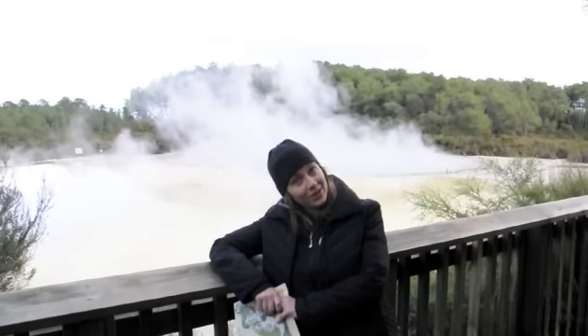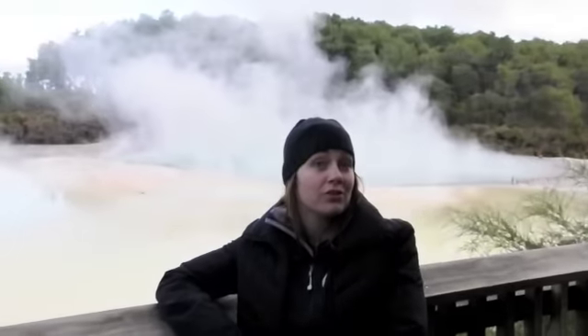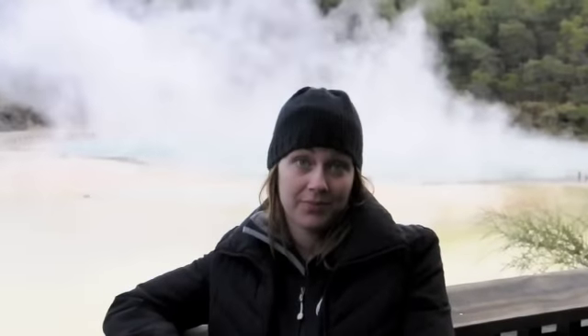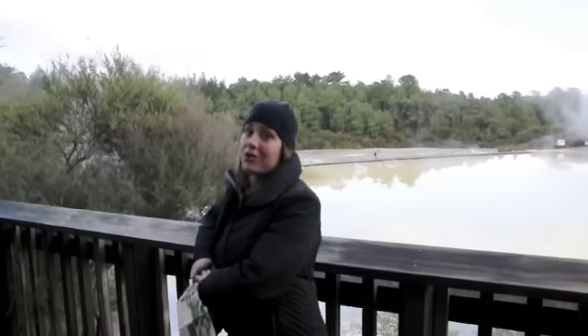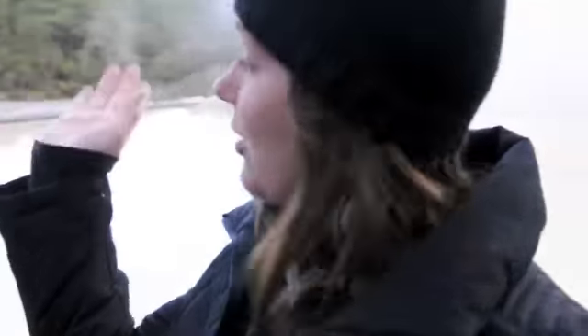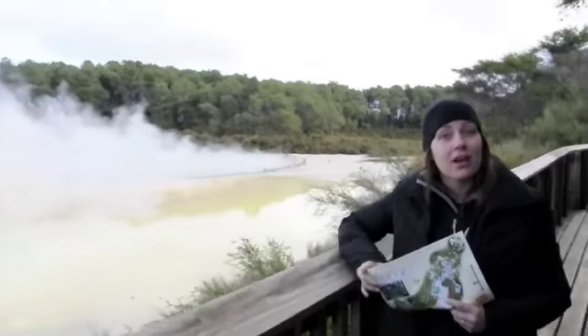Sean is here once again in an area of New Zealand known as one of the largest volcanic areas in the world. Being between the Indian-Australian plate and the Pacific plate, as the two plates meet it creates a tremendous amount of volcanic and energy activity. Here we're at Artist Palette, an area that offers many different colors of minerals that come up to the top of the water.